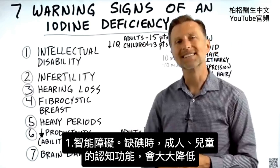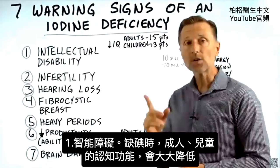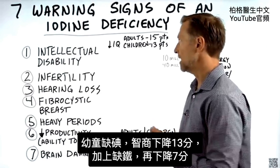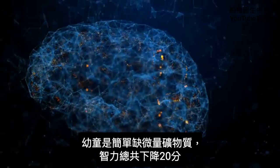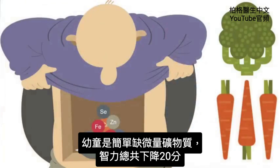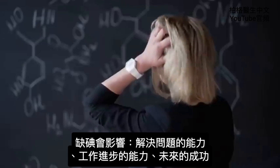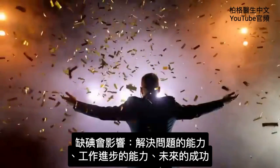Number one: intellectual disability. Your cognitive function diminishes greatly when you don't have iodine, in both adults and children. If you're deficient in iodine, your IQ could go down by 15 points. If a child is deficient, it can go down by 13 points. If you add an iron deficiency in a child, that can bring it another 7 points lower — so you're talking 20 points of lowered IQ from a simple trace mineral deficiency. The consequences of this involve your ability to solve problems, your advancement in your job, and your future success.